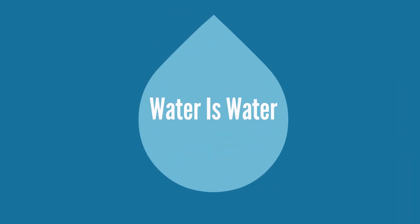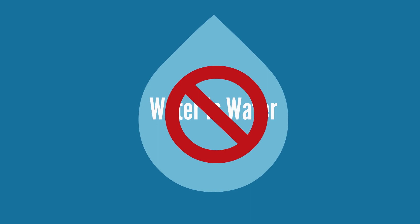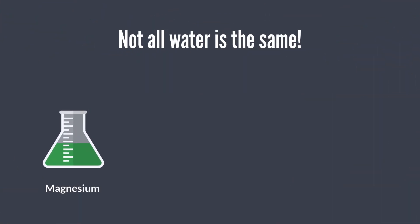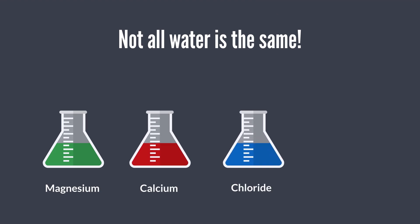All water is not the same, meaning some water is not safe for the engine. Water can include many types of contaminants, including magnesium, calcium, chloride, and sulfate levels that may not meet OEM specifications.